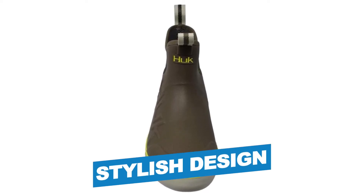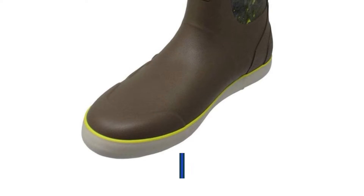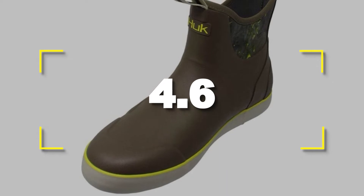Notable features: stylish design, comfortable for all-day use. Notable specifications: durable, long-lasting. Users rated this product 4.6 out of 5.